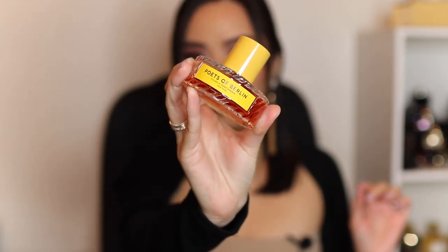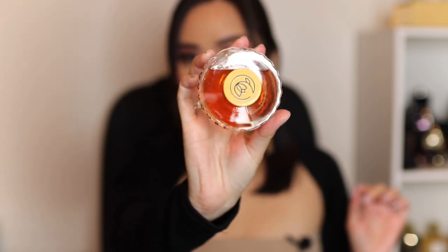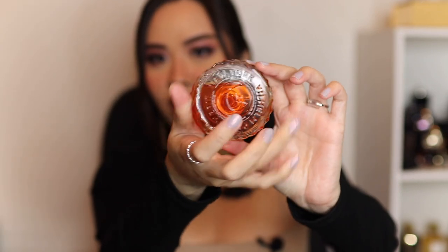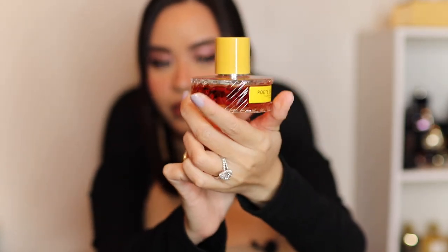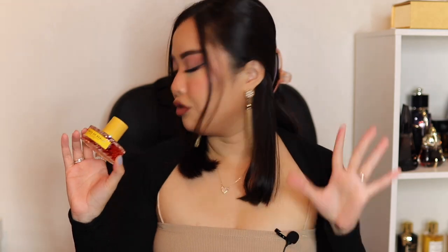The next fragrance I want to talk about is Poets of Berlin from Wilhelmina Parfumerie, and this is a 50ml bottle. It's a very beautiful, detailed bottle — I love the detail on the cap and on the bottom of this bottle. Look at the glass cut — also very beautiful, and this is also a magnetic cap. Very, very nice — very niche quality kind of bottle. I only need a 50ml because this is a very potent fragrance. I would say this has the best performance in this list.